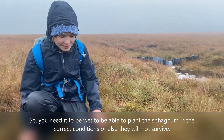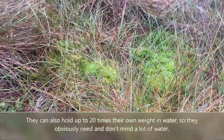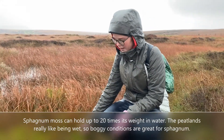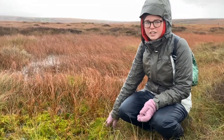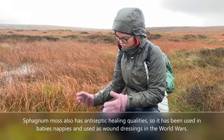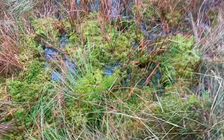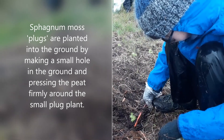You need the peat to be wet to be able to plant the sphagnum in the correct conditions, or else they won't survive. Sphagnum can hold up to 20 times its own weight in water, so it obviously needs a lot of water and doesn't mind being wet. Sphagnum also has antibacterial properties and has been used in babies' nappies and for dressing wounds.